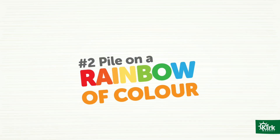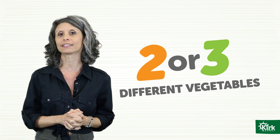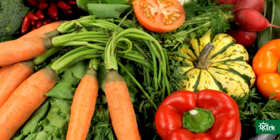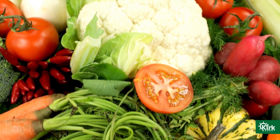Number two: pile on a rainbow of color. Color is a cue for health and nutrients, so try to include two or three different vegetables on that salad. Your options are pretty much endless — try broccoli florets, radishes, red onion, purple cabbage, beets, carrots.